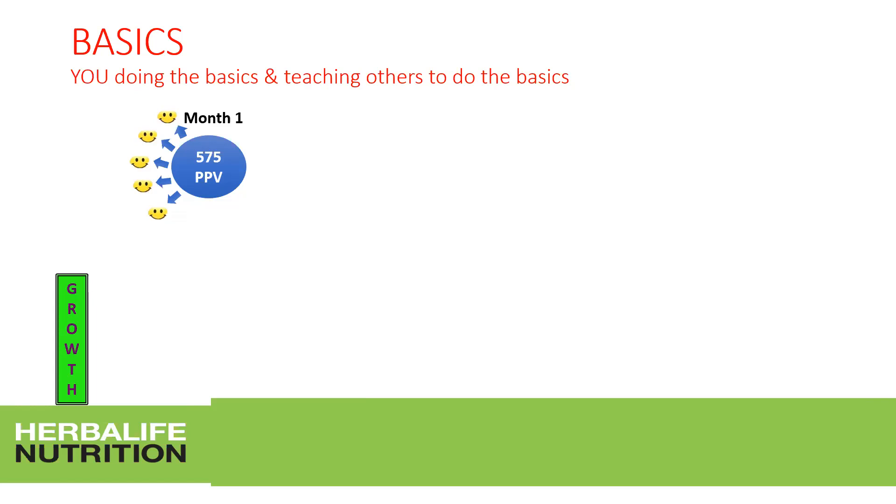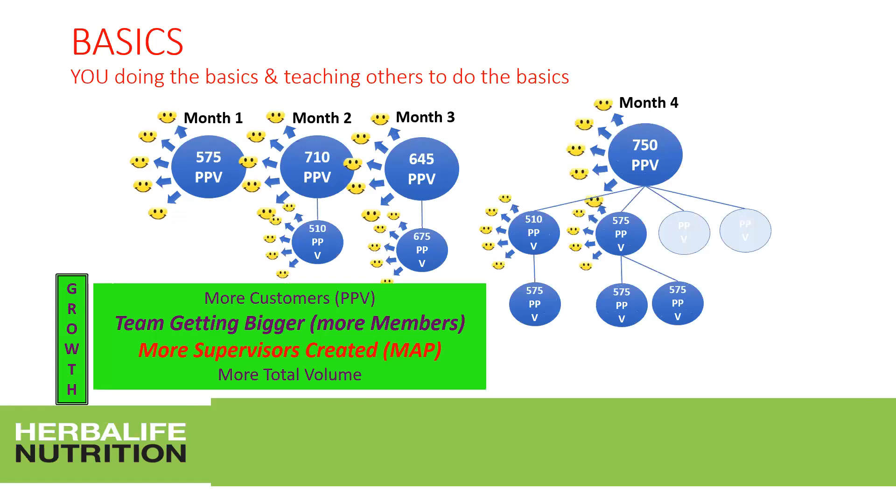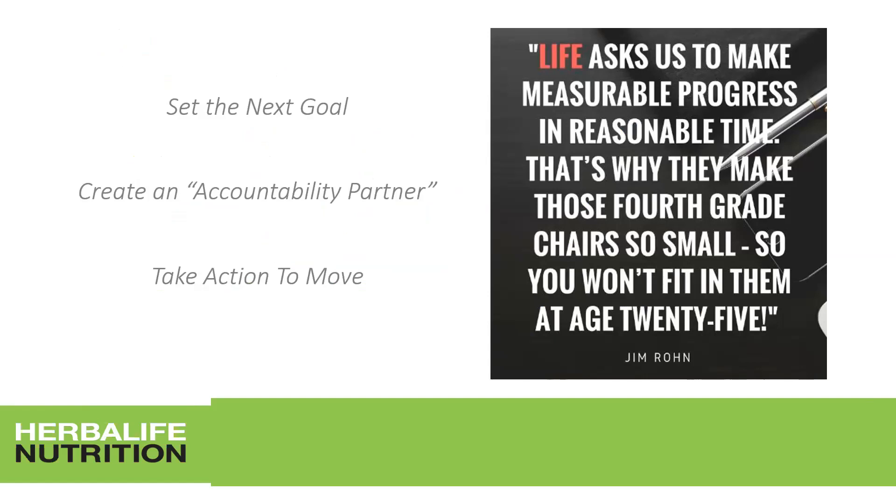The basics: when you do them right, growth comes almost organically. Month one: 500 personal purchase volume points. Months two and three: always a minimum of 500 volume points, and you help your member develop members in their downline, activating them toward MAP so they get their MAP prize, reach qualified producer, and in month four you've developed your next member into a productive supervisor. More customers, more members, more supervisors created, and more total volume points — this brings you to global expansion team level and beyond.